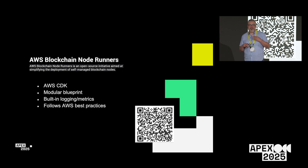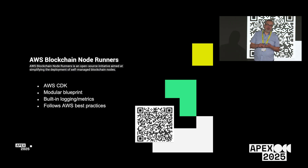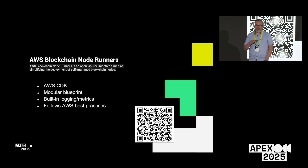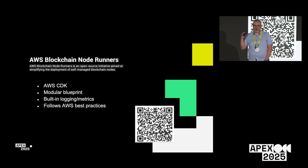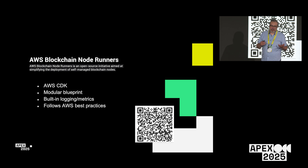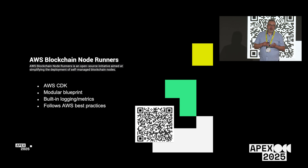CDK uses higher-level programming languages like Python, JavaScript, TypeScript, .NET, and Java. TypeScript is the native language, and it transpiles down from all the others. This project is written in TypeScript, which makes it really simple to just clone from GitHub and deploy. The project is modular — it supports XRPL as what we're looking at today, but also about 12 other chains.